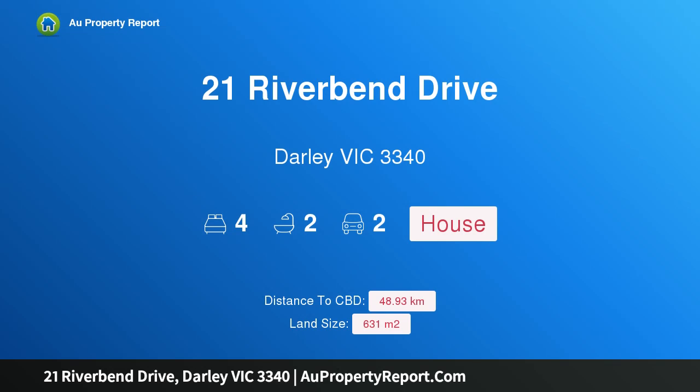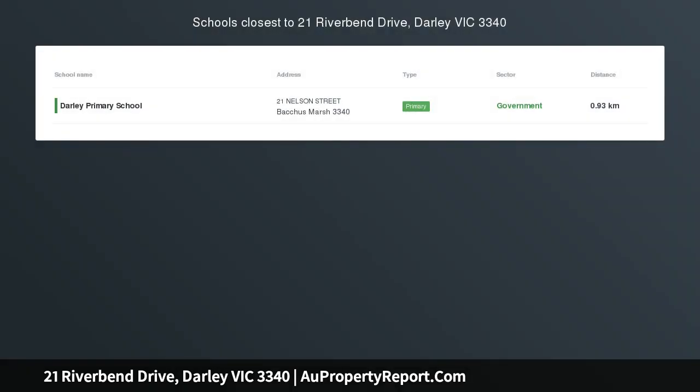Hi, I am glad to introduce Property 21 Riverbend Drive, Darley Victoria 3340 — Sophisticated Living.